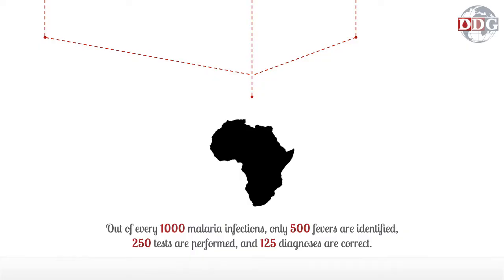That's why malaria is a $12 billion problem, affects 3.3 billion people every year, and kills 1 million. Because out of every 1,000 malaria infections, only 500 fevers are identified, 250 tests are performed, and just 125 diagnoses are correct. That's a serious problem.